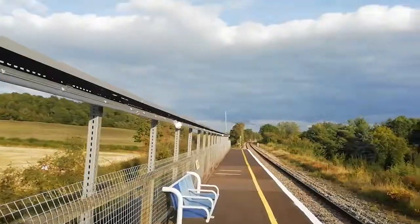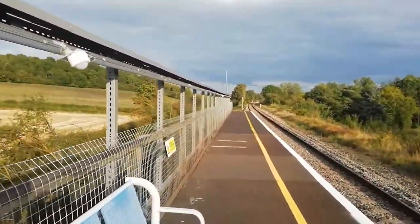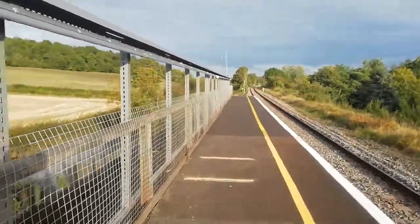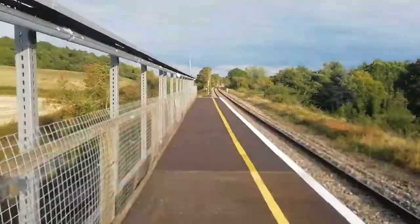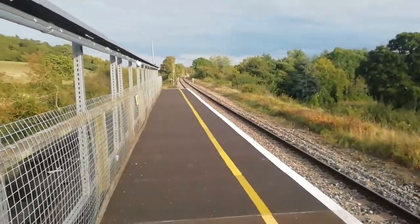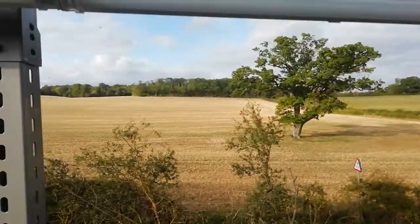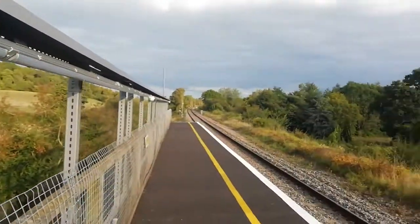Coombe used to be the least-used station in Oxfordshire, but now that title actually goes to Finstock, the next station up the line, which like Coombe and a couple of other stations on this line only gets served by one train a day, thanks to low passenger numbers. As you can see all around, it's just fields — the remoteness of the station.